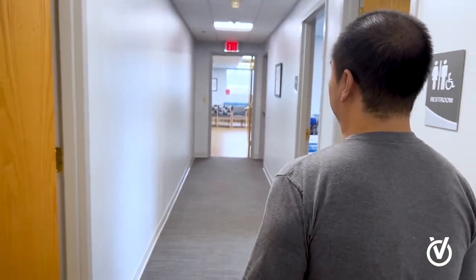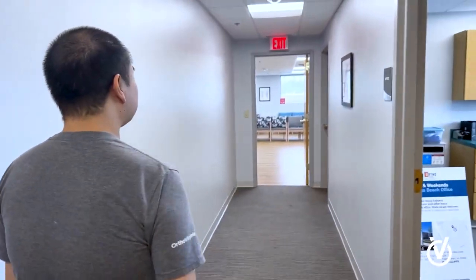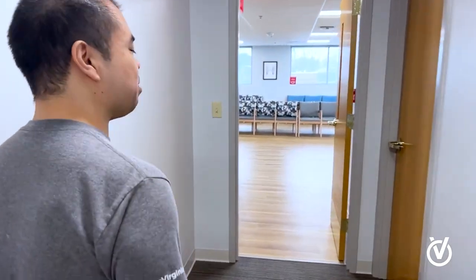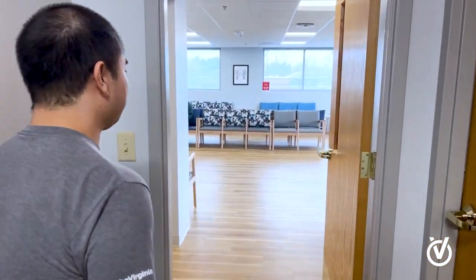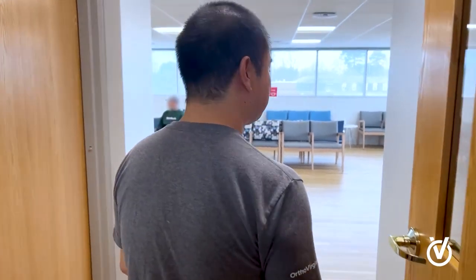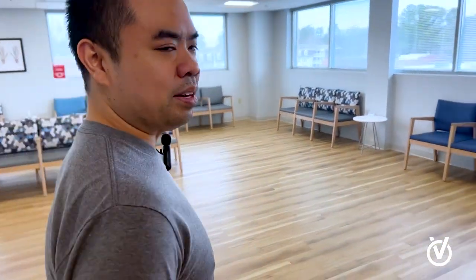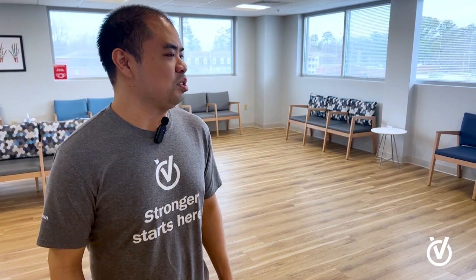Heading back out to our main lobby — after the visit, our patients will either schedule follow-up visits or we'll have referrals for them. Our front desk receptionists can help guide them with scheduling follow-up visits and handling referrals. That's our office — thanks for visiting, and maybe we'll see some of you guys soon!